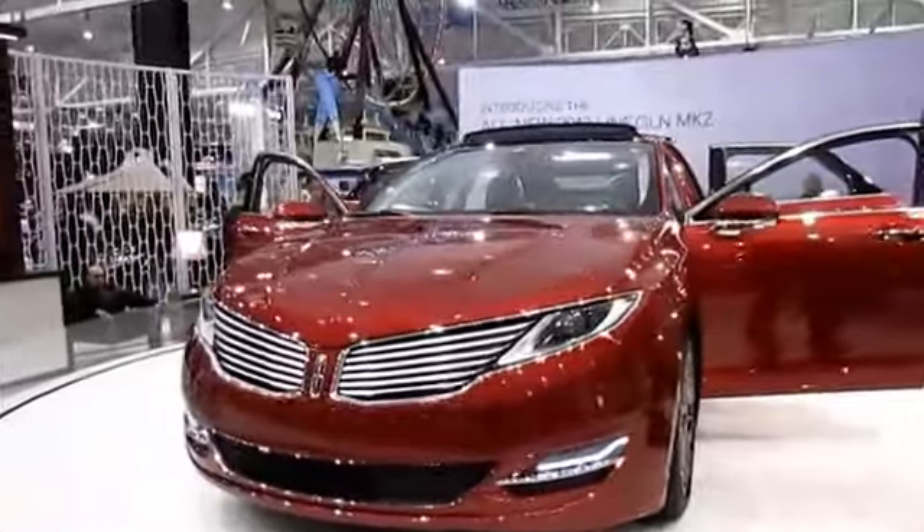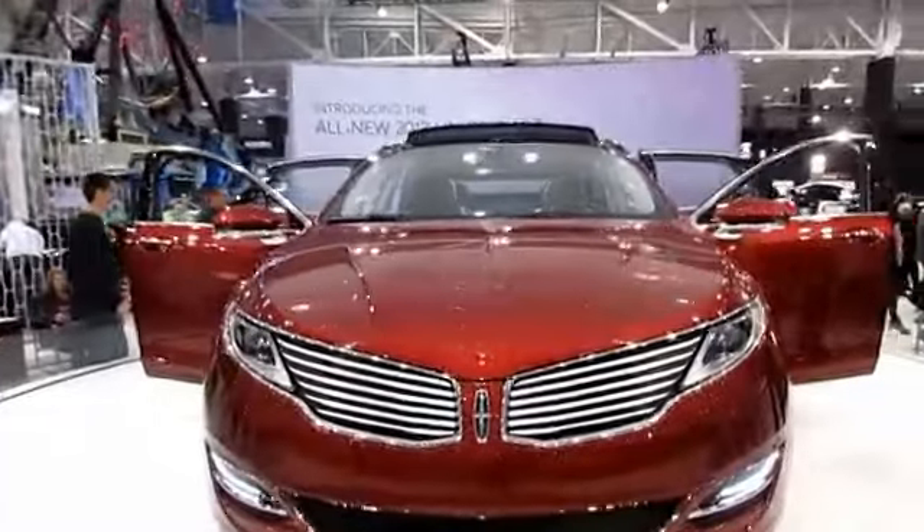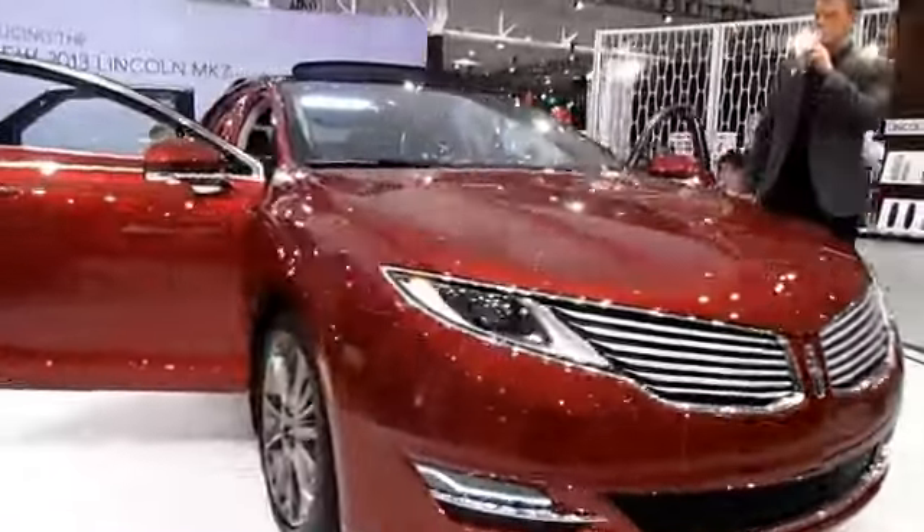These fantastic driving technologies, combined with a stunning new design, come together to make the 2013 MKZ a truly world-class sedan.